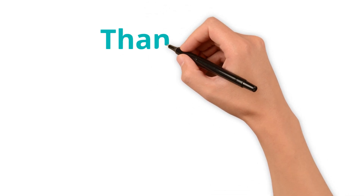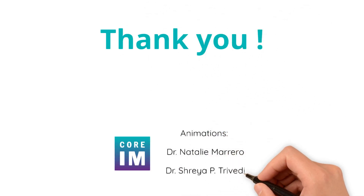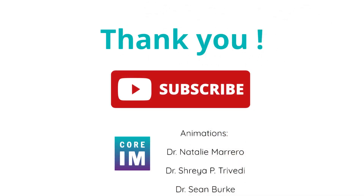That's a wrap for today. Please subscribe for more whiteboard animations and take a listen to the original DAPT episode on whatever podcast app you use. Take care.